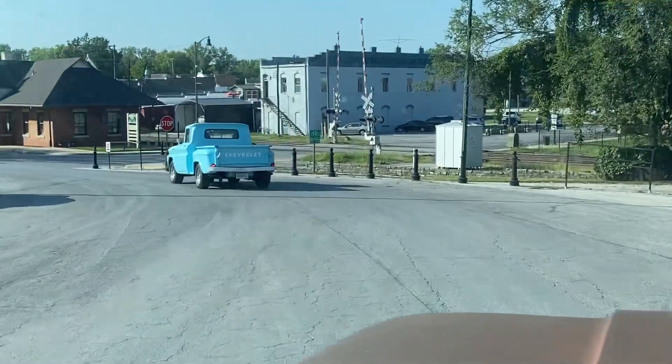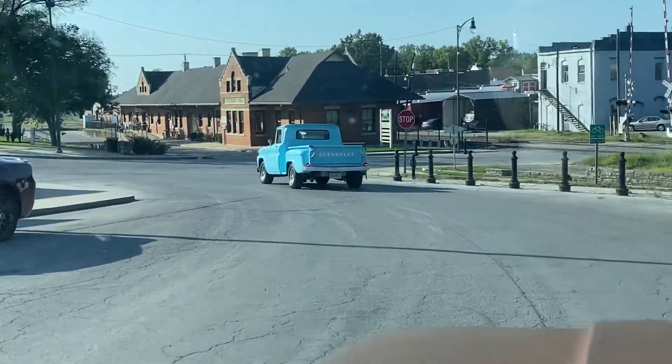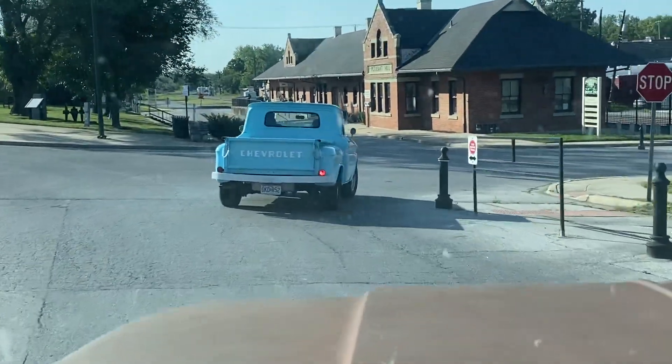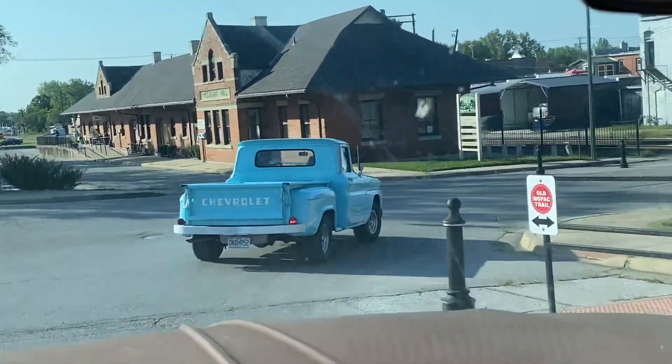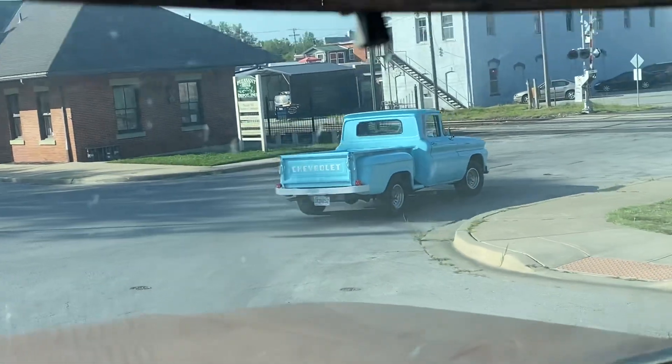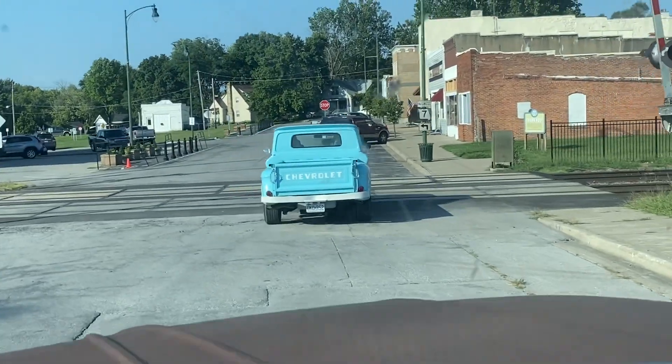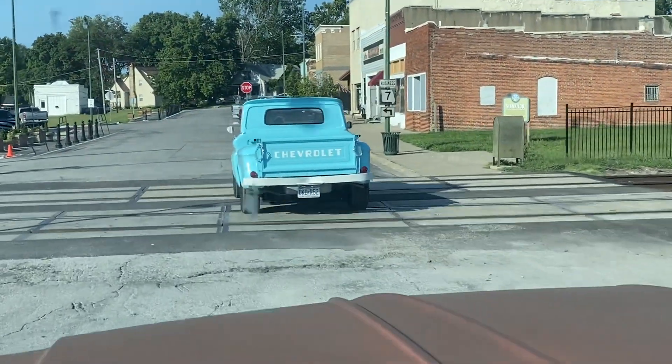Tony here at 456 Chevy Trucks LLC in Kansas City, Kansas — just catching a little action video of my buddy, friend of the business, customer and mentor Sergio, driving a '61 Chevy short step.